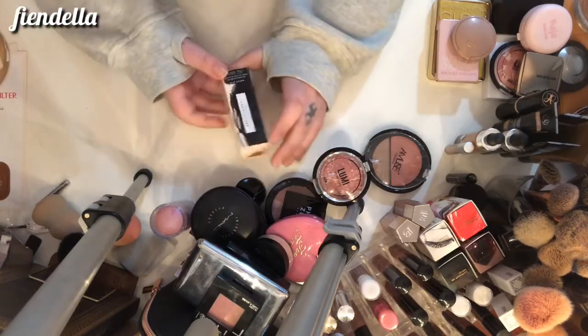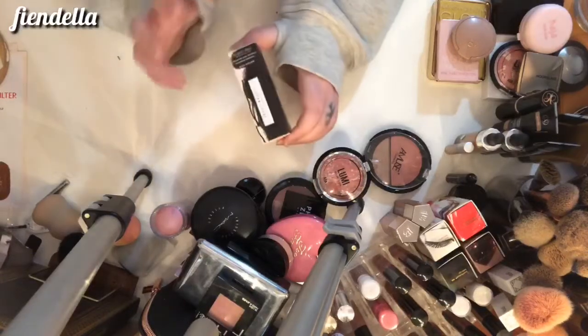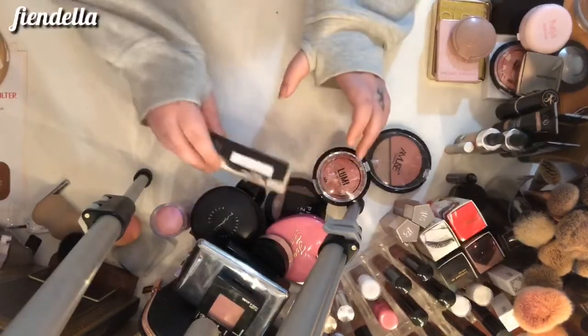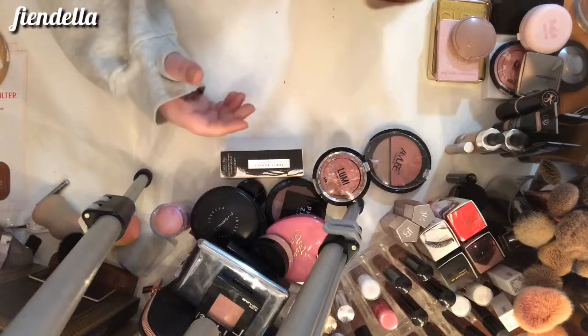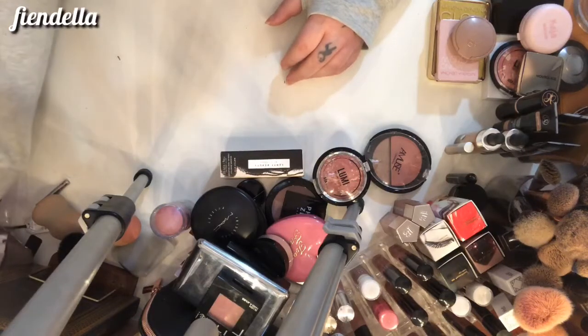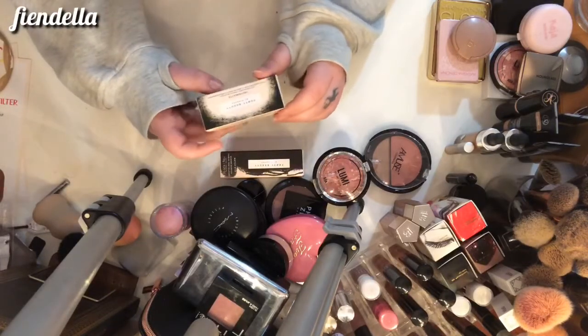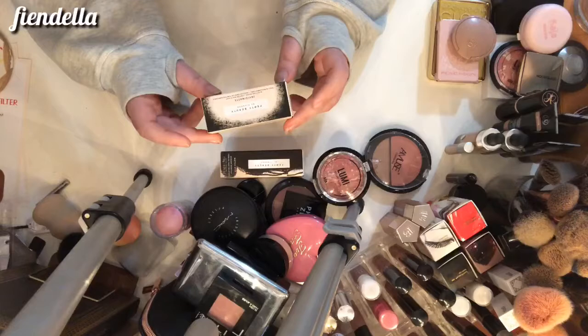This is the Fenty Matchstix in Blonde — I haven't even taken it out of the box because I'm decluttering it. It's kind of the Matchstix version of the Trophy Wife highlighter. And while we're here, I also have the Fenty Invisimatte blotting papers — I'm going to keep those.